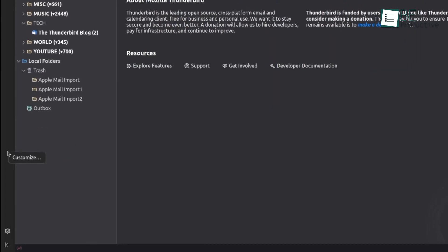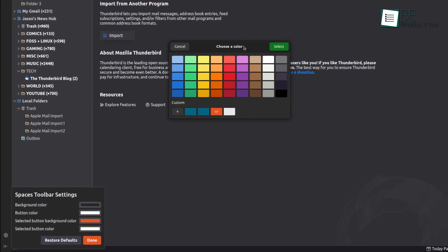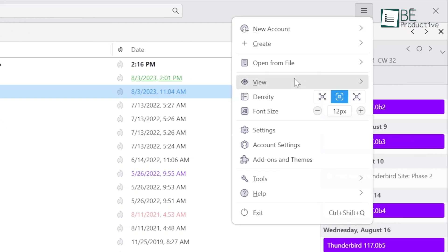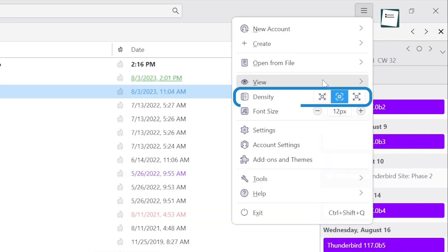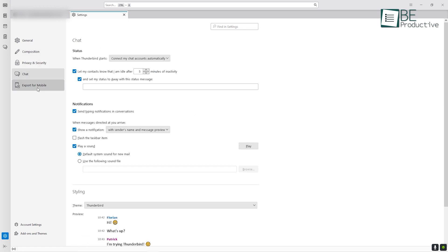For those who need advanced features, Thunderbird remains highly customizable, allowing users to adjust the interface to their specific needs. The attention to usability extends beyond aesthetics — features like dynamic resizing, better support for high-resolution screens, and a more intuitive settings menu make everyday tasks smoother and faster.